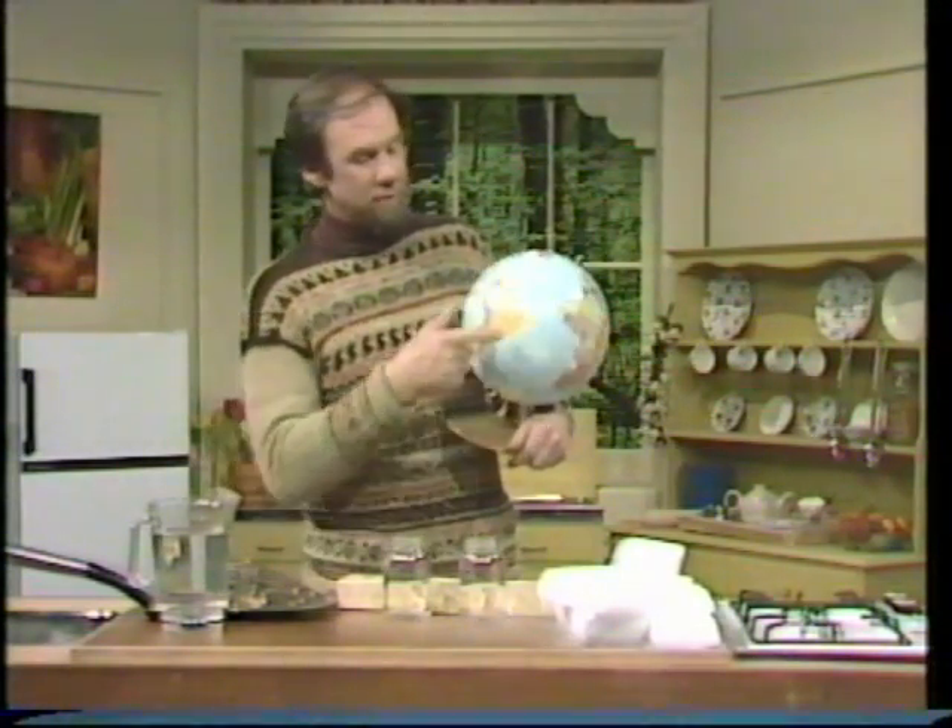Now the warmest regions on Earth? Well, round about the equator, roughly speaking. No prizes for that. The coldest regions? Again, no surprises: the North and South Pole, the Arctic and the Antarctic regions.